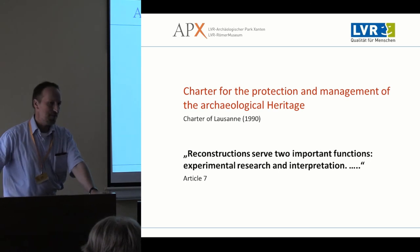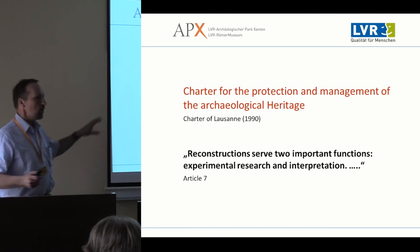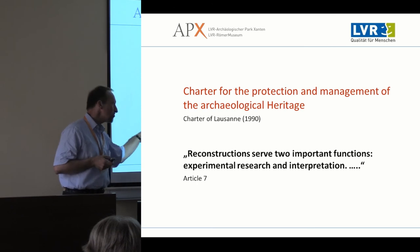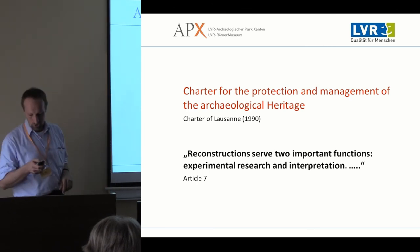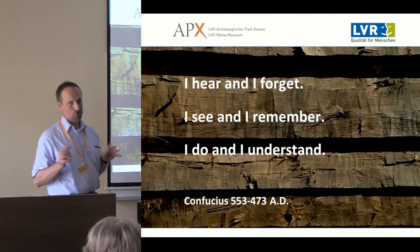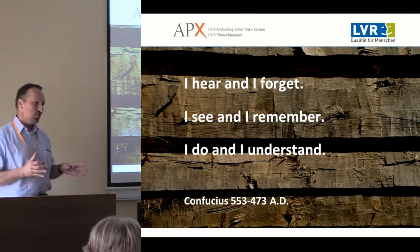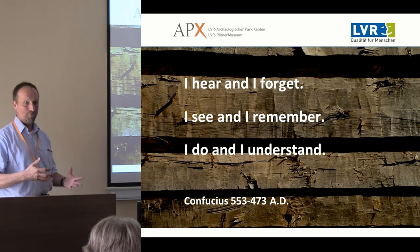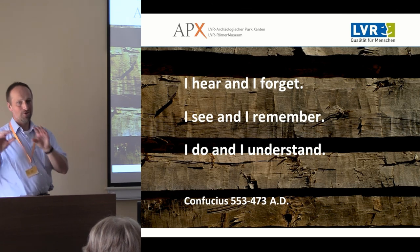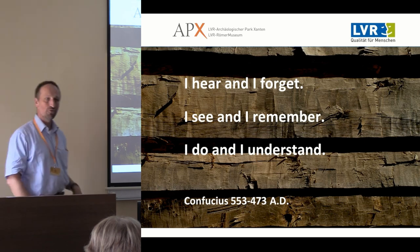We are quite happy that the Charter of Lausanne adopted, 20 years after we had done it, our attitude towards reconstruction — that we have two important functions: experimental research and interpretation to a wider audience. Reconstruction work is one crucial part of our research: it's not just thinking about it or researching it, but doing it, putting it into reality, and then finding out if all our theories actually meet up with reality. Thank you for your attention.